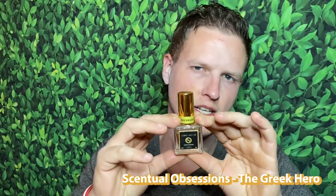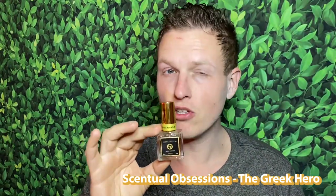Sensual Obsessions' The Greek Hero is from their private line, so it'll be a bit more money than their normal offerings. I was kind of caught off guard retesting this one — when I first smelled it I thought it was so close to Harrods, maybe even closer than Babylon Black. It's probably about 85 to 90% similar. I do smell a backbone of a traditional style fragrance, and to me Harrods has its own unique smell that doesn't really lean on classic notes.